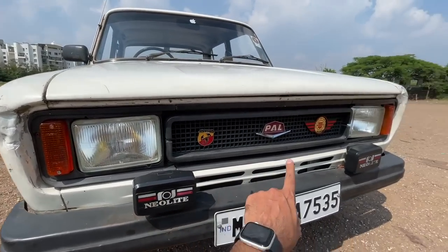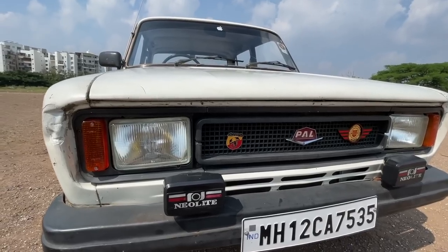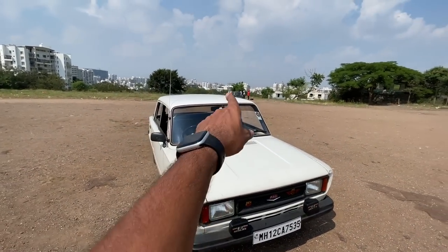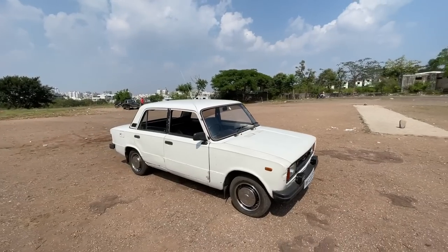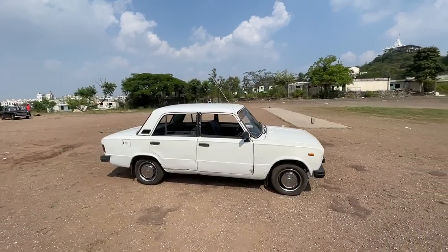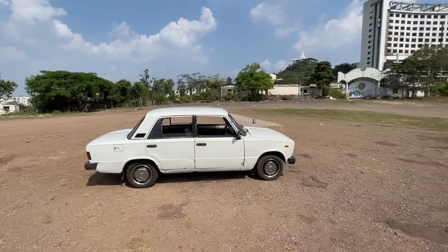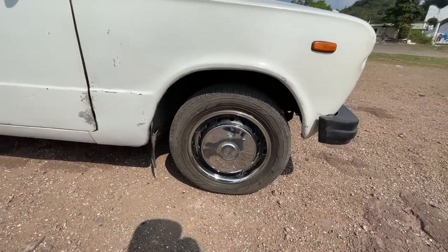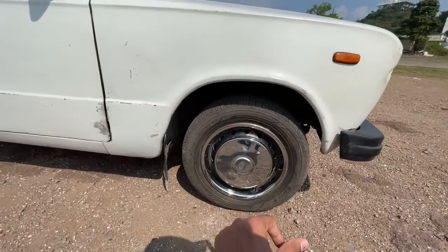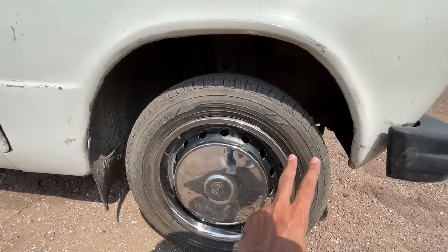Fog lights are also placed here. The bumper is metal, so you have to be a little scared coming near this car. From the side, it is actually longer than the Padmini — that's why it is more than four meters in length. The wheels are really puny; the size is 155/70 R13. You can see that.